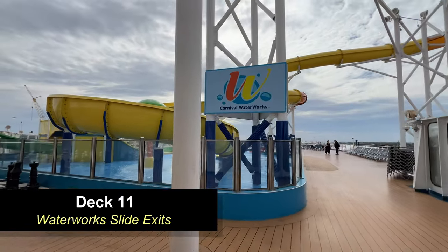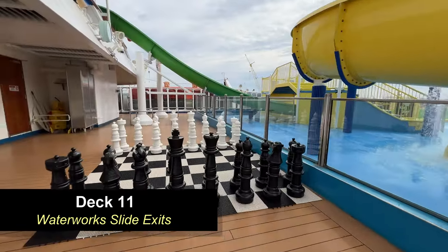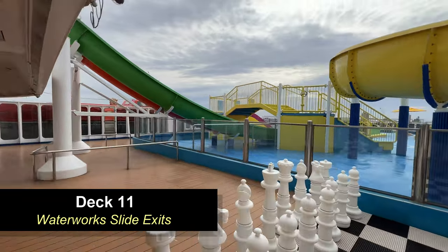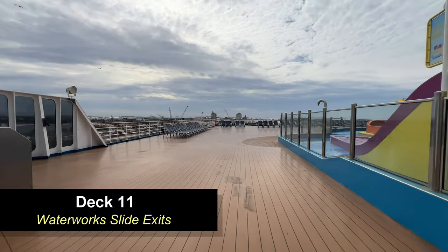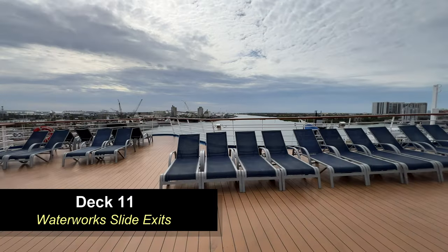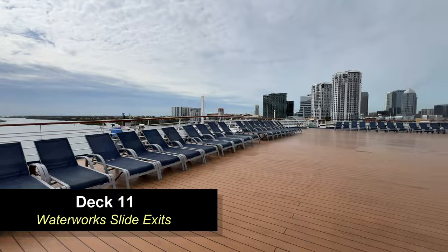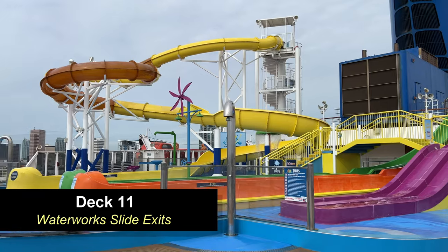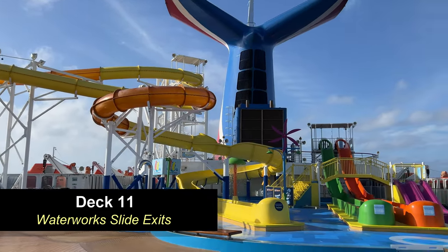Moving further aft on Deck 11, you're going to find the exits of the waterworks slides. There's also a small gaming area here with an outdoor chess game right next to the slides. As you come around the back, you're going to find some more seating and loungers — great if you're keeping an eye on your little ones riding the slides. Here you can see the two racing slides, a smaller kiddie slide, and the big Twister slide.